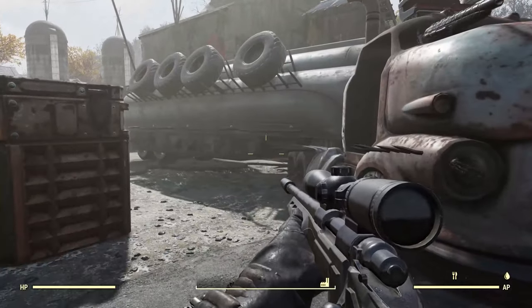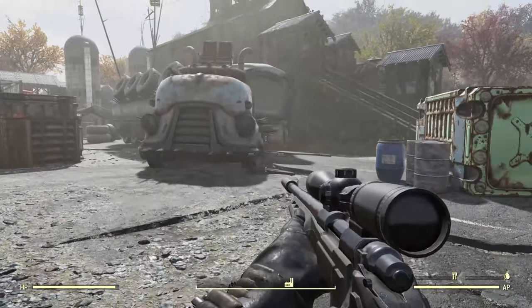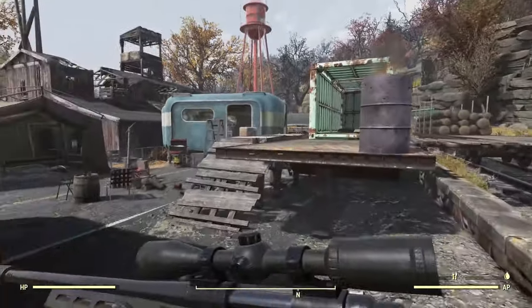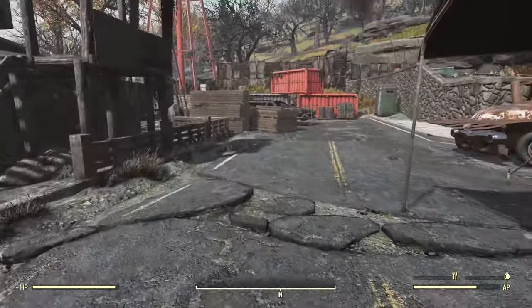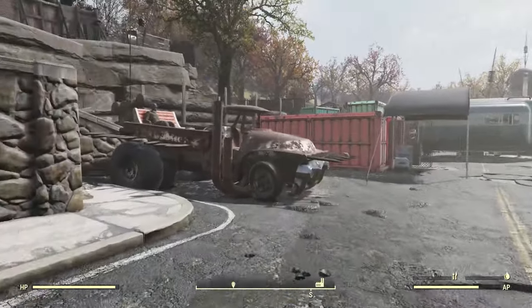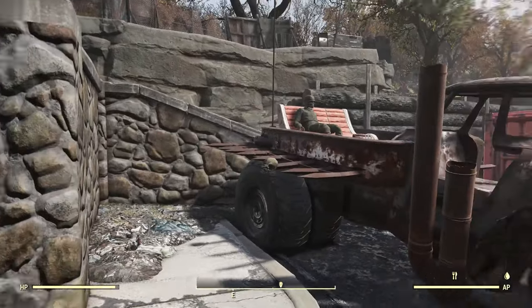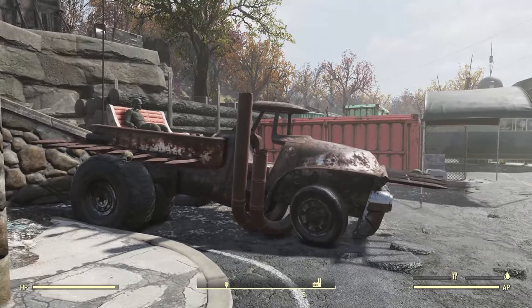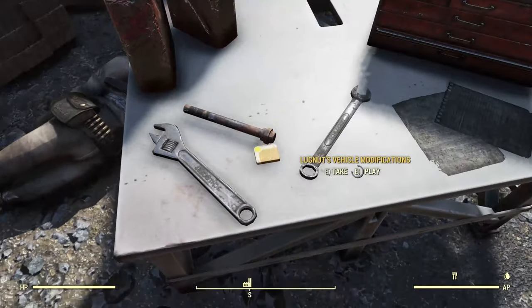So they've got some vehicles here that they've upgraded. Keep that big rig in mind right there. And if we come back over this way, you can see this limo as well, along with this pickup truck here. I believe that they were planning on using these vehicles to raid the locals, and I think we can get a little bit of information on that from this holotape right here — Lugnut's Vehicle Modifications.